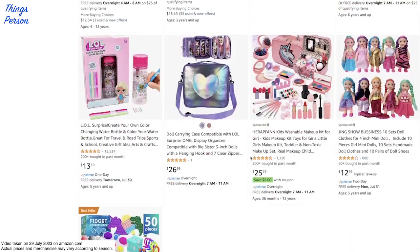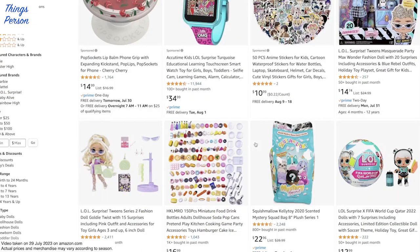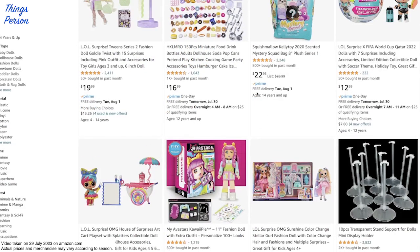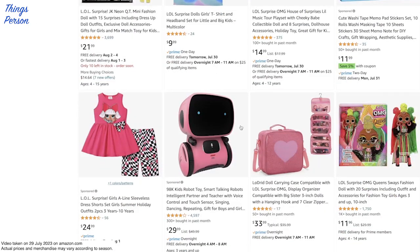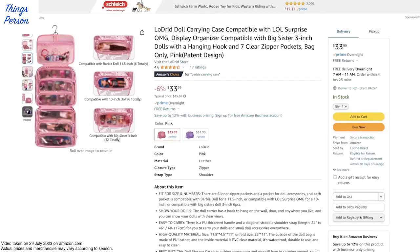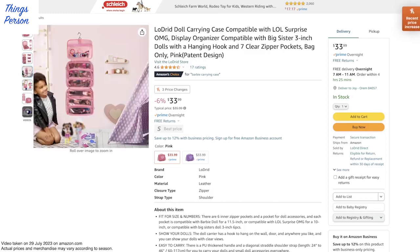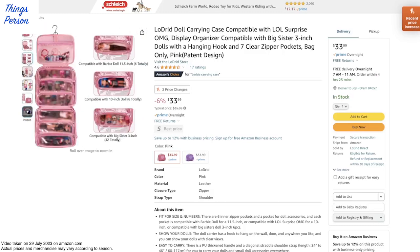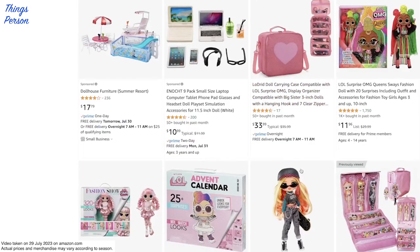Let's see what else we've got. I'm not seeing very many LOL doll clothes here. Although this looks nice - I think we've passed this a couple times, this carrying case. You can store your dolls in there, fold it up, and just carry it off. Ideally it would hold enough that you could take them on a trip or a vacation or something like that.